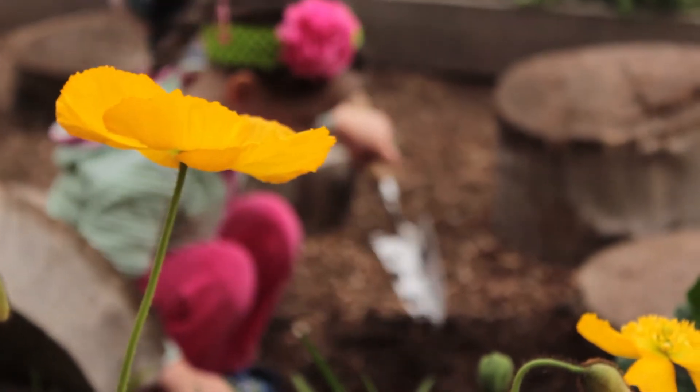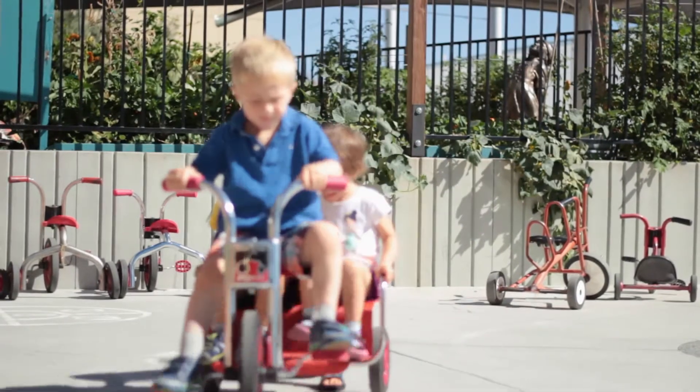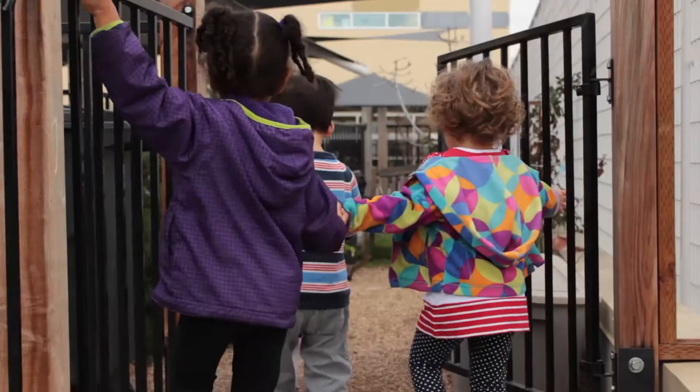We use the word mitzvah a lot — to do something good for someone. We have carefully designed beautiful indoor and outdoor learning environments that embrace elements of nature and invite children to explore their surroundings.